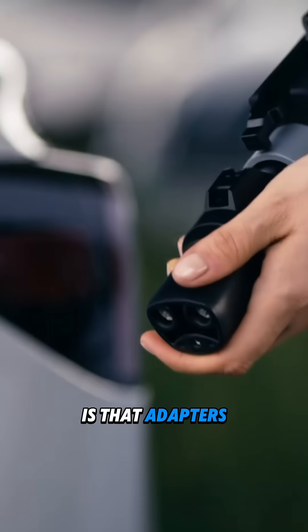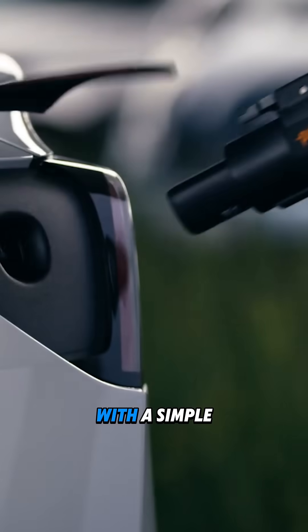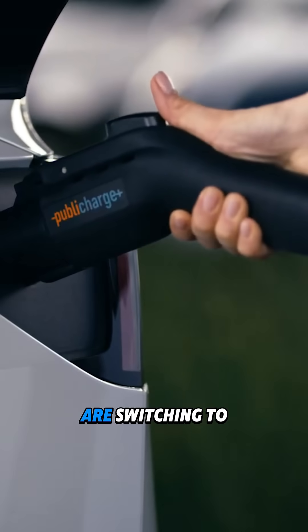The good news is that adapters exist. For example, a Tesla can charge at a Type 1 station with a simple adapter. And more automakers are switching to NACS, making charging easier for everyone.